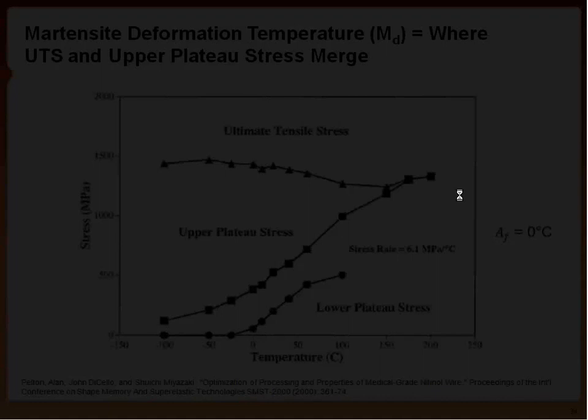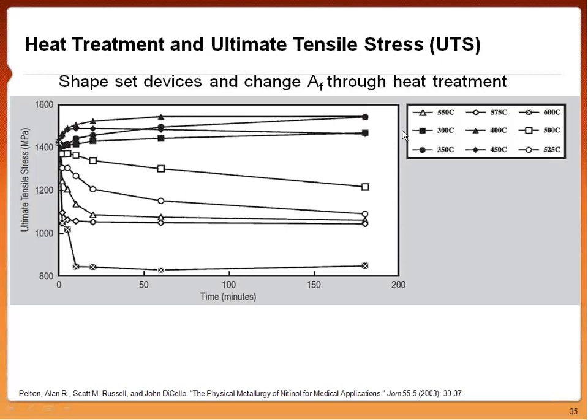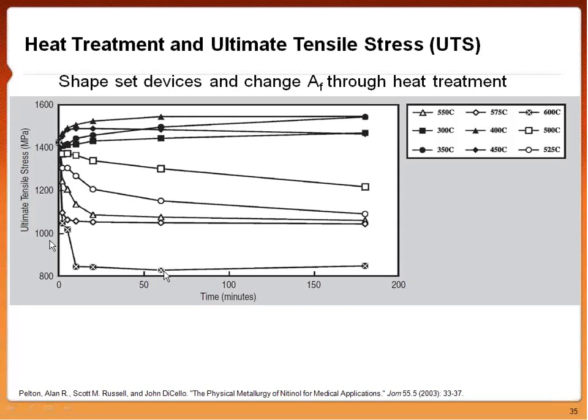We can heat treat or shape-set devices, but this creates a trade-off: higher temperatures give a better shape, but with detriment to the ultimate tensile strength. A 600°C shape-set is good for shape, but increasing time seriously decreases ultimate tensile strength. Ultimate tensile strength goes in parallel with upper plateau stress — decreasing UTS also decreases the upper plateau stress and device performance. Picking the correct heat treatment time and temperature to move nickel-rich precipitates in and out of the matrix to control desired properties is a real trade-off, and you must pick a time and temperature that doesn't detriment the material too much.